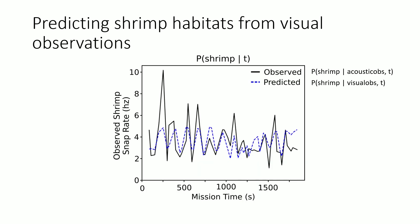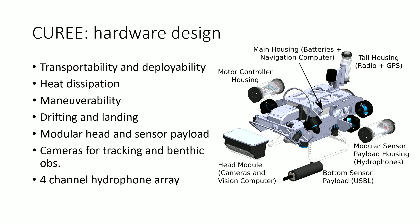To nail that point: we were able to observe the snapping shrimp frequency. The black line is the observed one using acoustic data, and the dotted line is the prediction using visual data — they match pretty well. Our robot is, in terms of hardware, extremely transportable and portable.